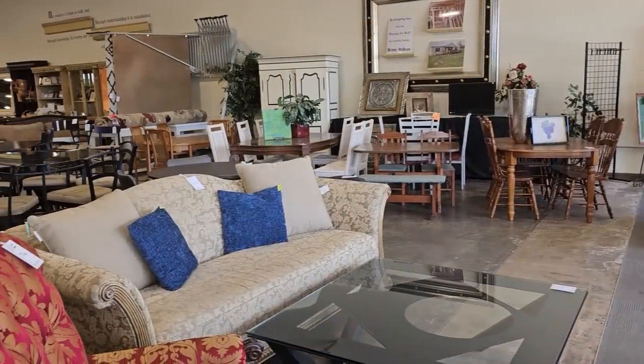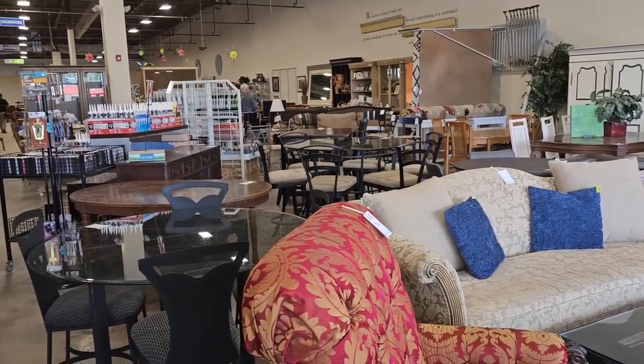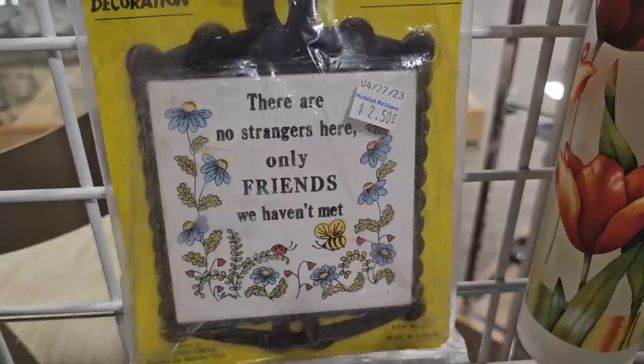So I hope y'all had fun with me today just for a quick trip through the ReStore. I wanted to showcase this sign I found — it says, 'There are no strangers here, only friends we haven't met.' And that's how I feel about each and every one of you. I feel like y'all are my friends and, you know, we've not met, but I feel like we know each other.